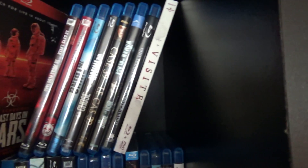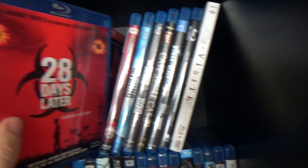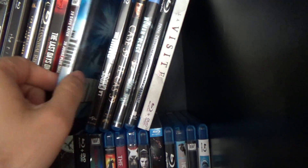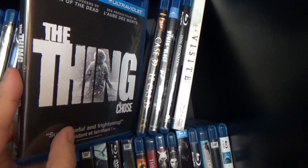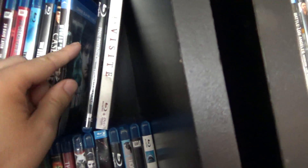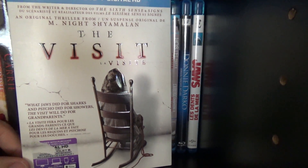Here we've got The Last Days on Mars. Of course, 28 Days Later, then its sequel 28 Weeks Later. The original The Thing, and then the not-so-fondly-remembered remake — or reboot — The Thing. Case 39, kind of a bargain bin find. The Woman in Black. The only Final Destination I have on Blu-ray. And then M. Night Shyamalan's return to fame — it's upside down — The Visit. I actually really like this one.